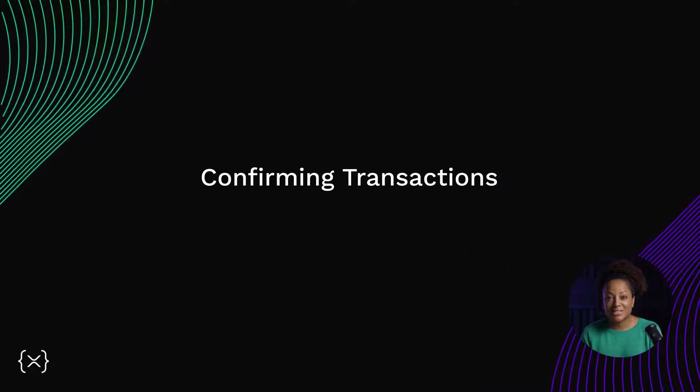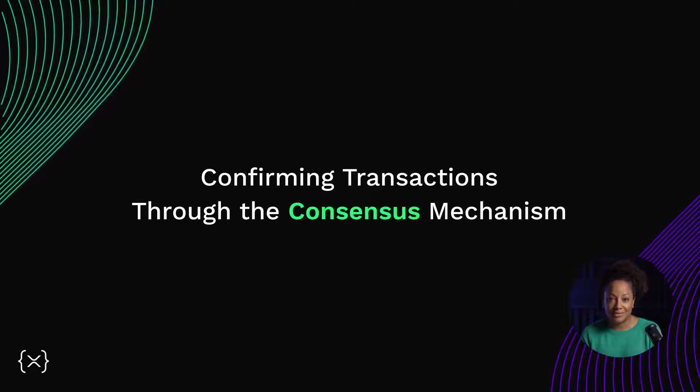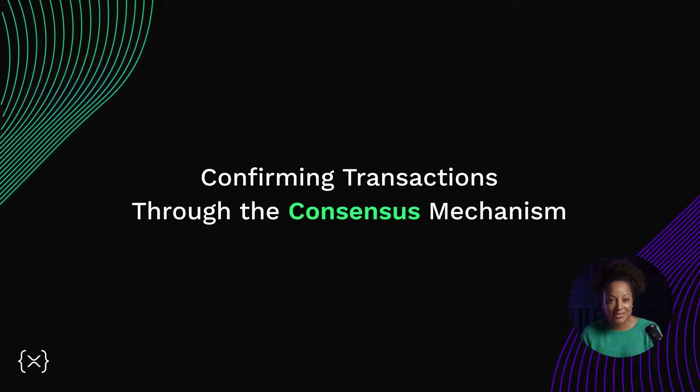Welcome to our series on the XRP Ledger. In this episode, we'll describe how transactions are confirmed on the XRPL using the consensus mechanism.